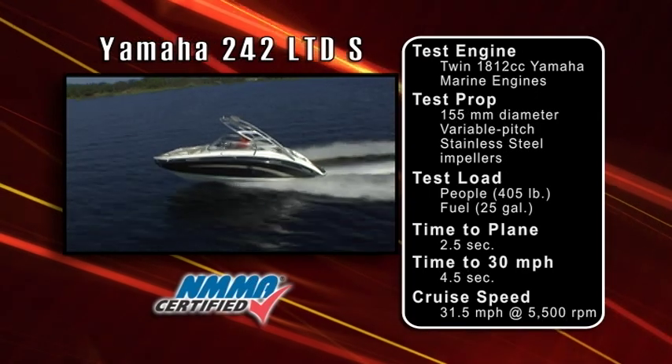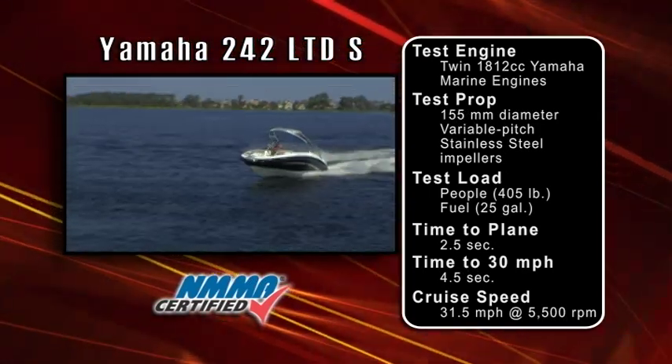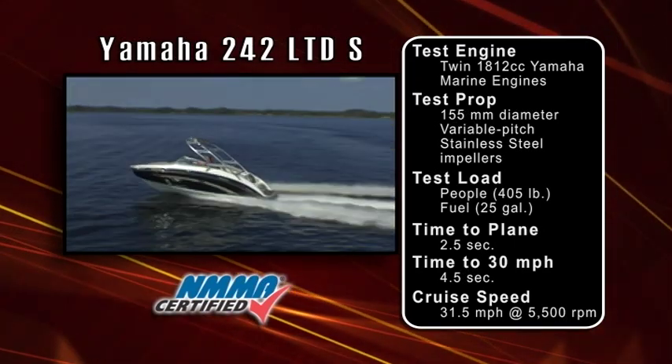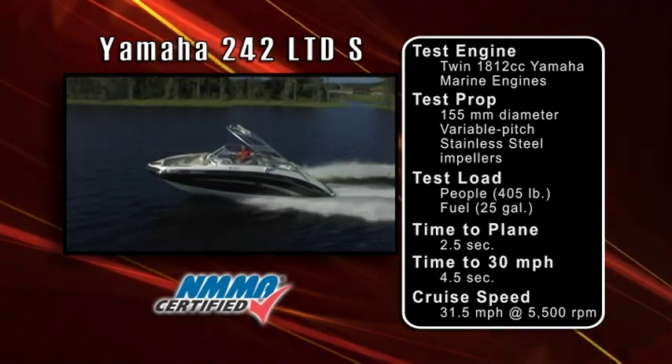We reached a time to plane of 2.5 seconds — almost too quick to measure on a stopwatch — and our time to 30 miles per hour was 4.5 seconds. The most economical cruise speed on this rig was 31.5 miles per hour at 5,500 RPM.